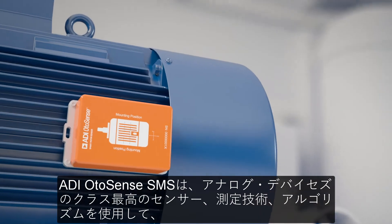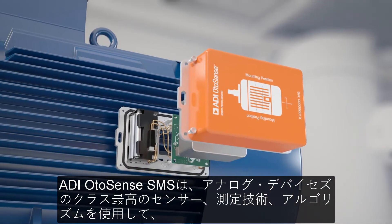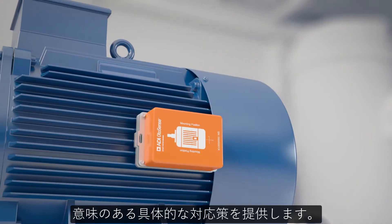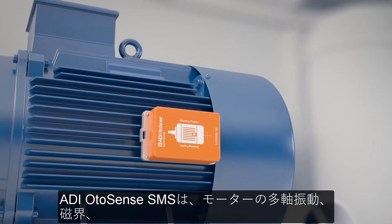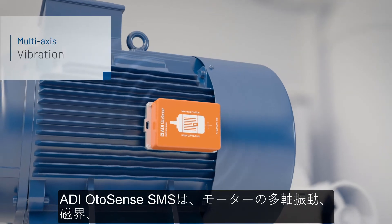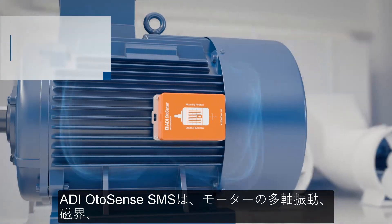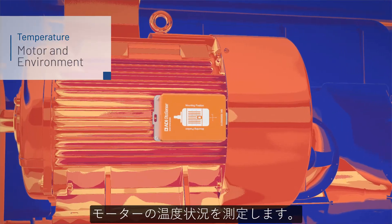ADI Otosense SMS uses Analog Devices' best-in-class sensors, measurement techniques, and algorithms to provide meaningful actionable insights. ADI Otosense SMS measures multi-axis vibration, magnetic field, and temperature conditions of the motor.